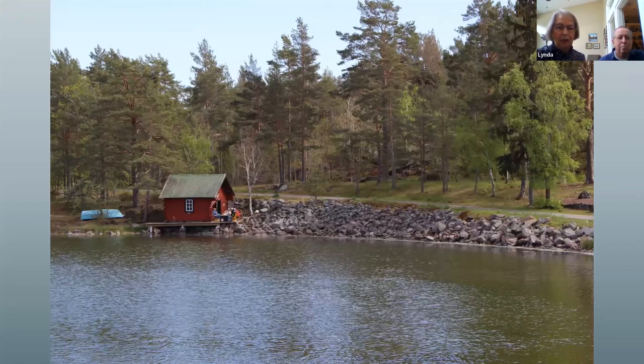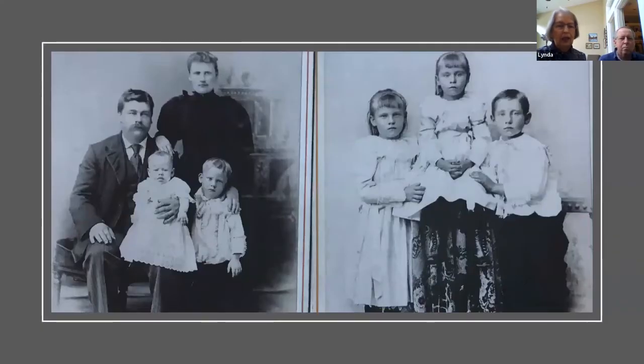They had read that in this part of Sweden you should just take your rental car and drive the back roads - it's just one picturesque little scene after another as you drive around.